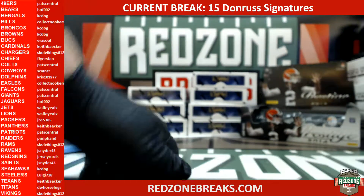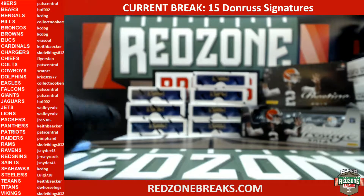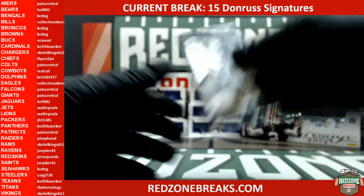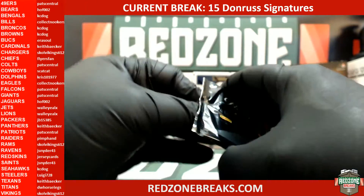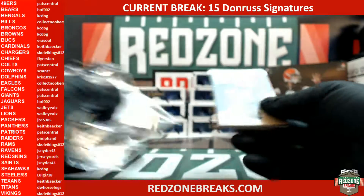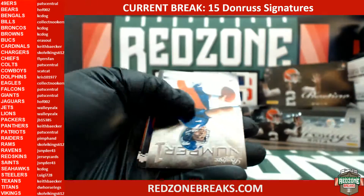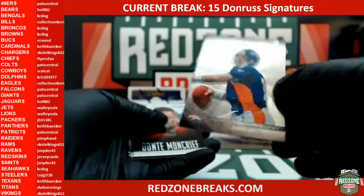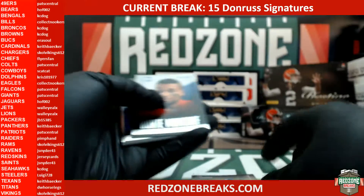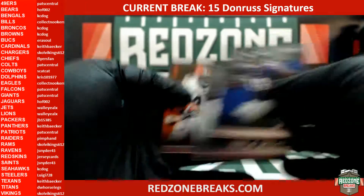All right, who got the free pack? Luigi, right? All right, Luigi free pack. You guys go ahead and be guessing the next one. We have a John Elway 1983 NFL Draft prestige insert, Dante Moncrief rookie, and that's it.